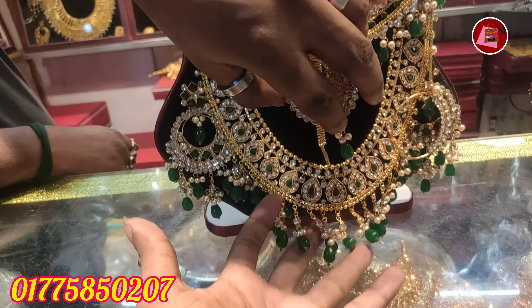The price for this one is around 60,000 to 70,000.